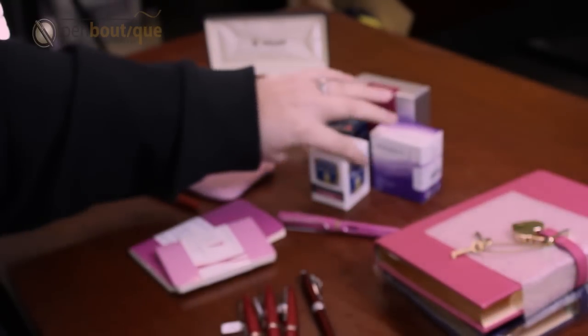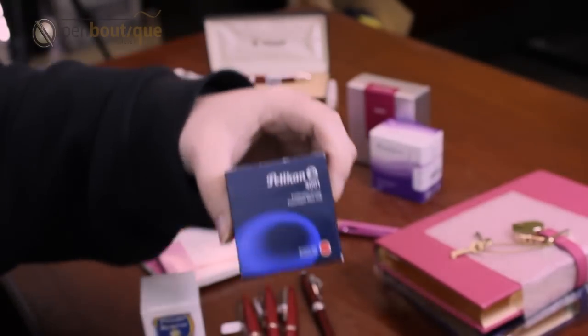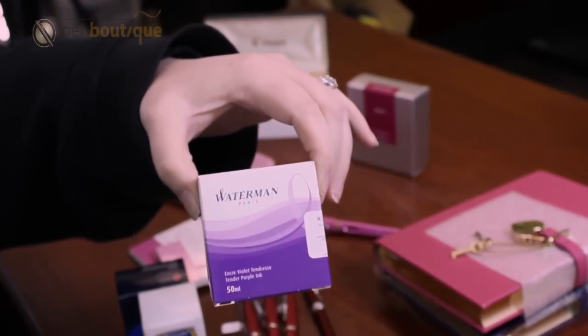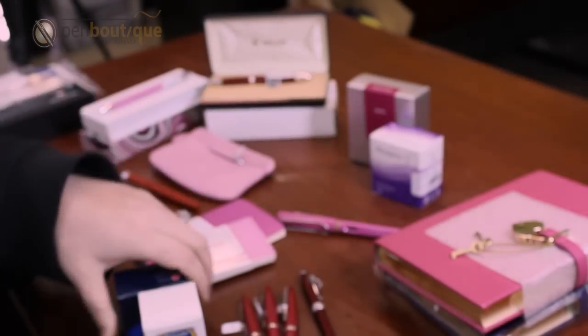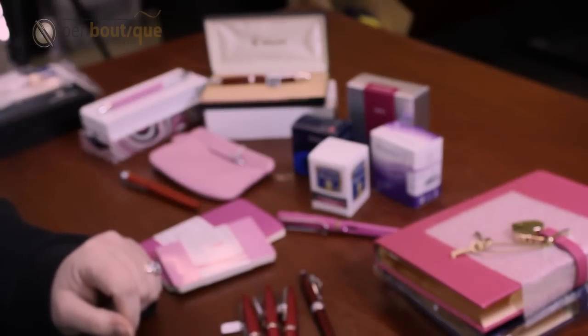And then we have every ink color that you can think of that comes in Private Reserve. We have a wide variety of different inks.